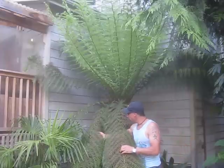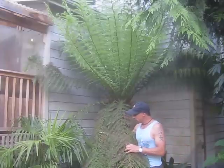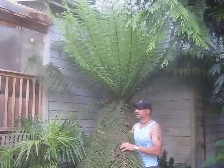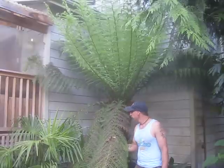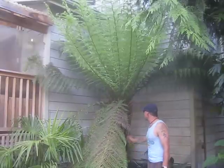This is last year's fronds. They do tend to brown off after a while, after the next season, and I just cut them off. I've already cut off a few so I can walk past it. I'll grab that camera and give you a closer look at this Dicksonia Antarctica.